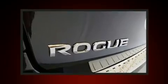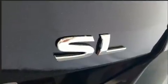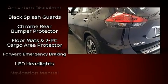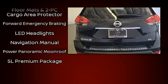Nissan also prioritized safety and security by including head curtain airbags, front side impact airbags, traction control, anti-whiplash front head restraints, a security system, and four-wheel disc brakes with ABS. Brake Assist technology provides extra pressure when applying the brakes.